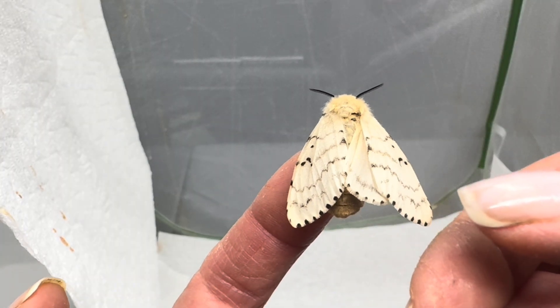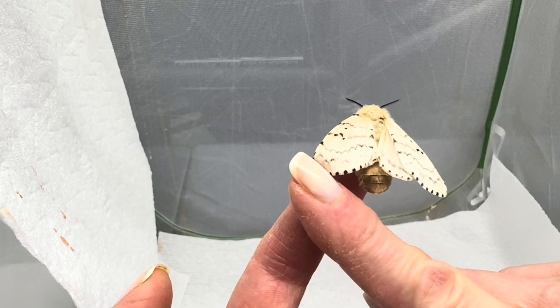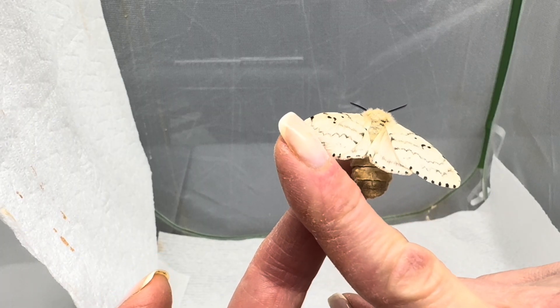This is a female. The males are a darker brown, making them easy to tell apart. While I show off her cuteness, let's talk about the history that you may not know.